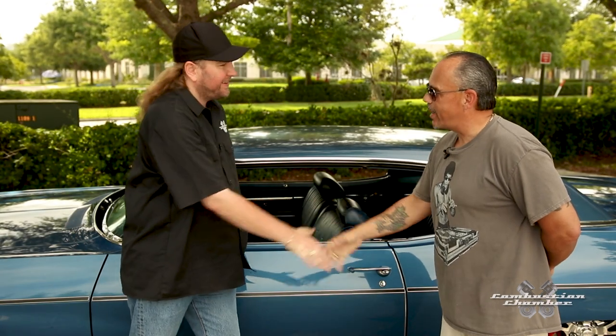Thank you very much for being on the show today. We appreciate it. Thank you for having me, it's an honor. Now, what got you into cars originally? Well, like most car guys I guess it's in my DNA — my grandfather, my father, they were both car guys. My dad was like a renaissance guy: he would paint, he would read, he would write, but he would also wrench, and I was always by his side, so I grew up around it.